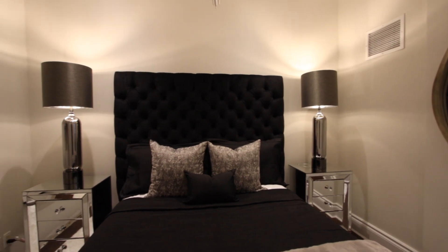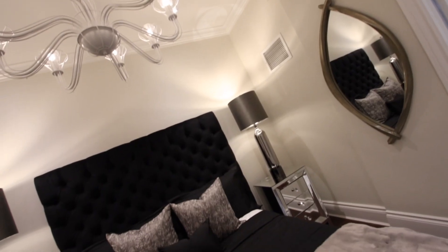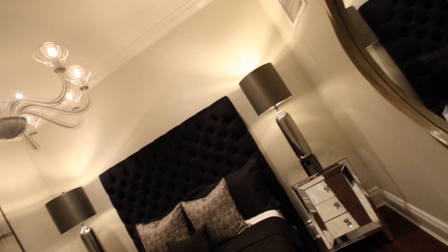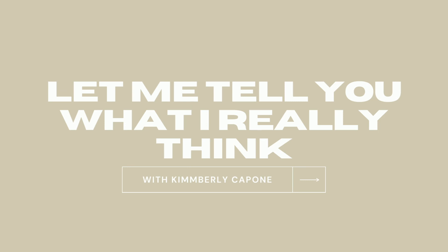I think this space looks so high-end, so hotel, so Toronto. Let me tell you what I really think about small spaces — I love them. Don't think that you can't do drama just because the space is small. Don't be afraid of color just because the space is small. A bedroom should look cozy, so having black in there does make it cozier. I absolutely love decorating small spaces with big furniture, so don't be afraid of designing small spaces with black.